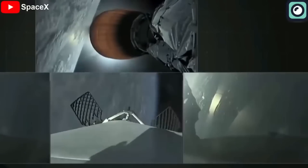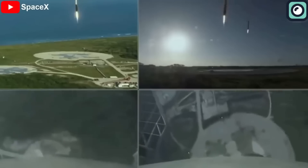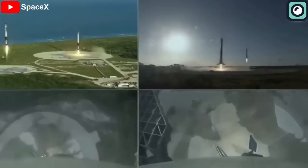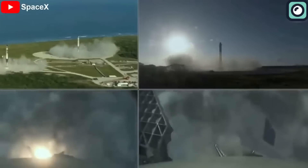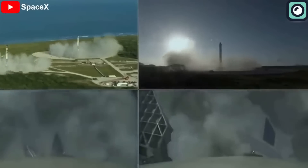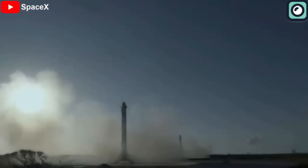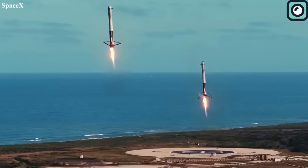As the Falcon Heavy rocket embarked on its mission, the side boosters initiated their return to Earth by firing their engines. This maneuvering is particularly challenging during a Falcon Heavy launch due to the interactions between the side boosters and the center core plume. To slow their descent and maintain proper orientation, the side boosters performed a series of continuous maneuvers using their cold gas thrusters, which are powered by nitrogen. These thrusters helped guide the boosters as they navigated through Earth's atmosphere and ensured a safe re-entry.